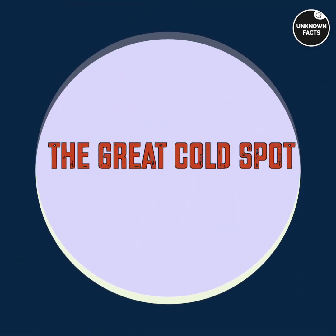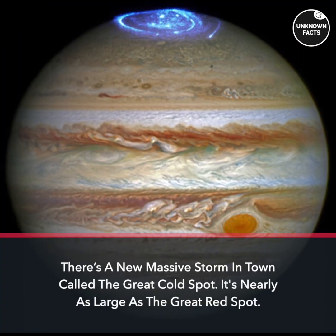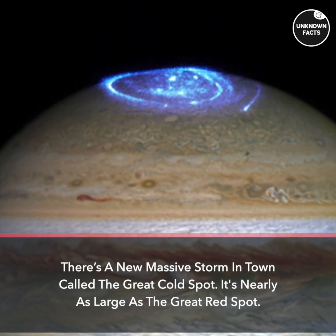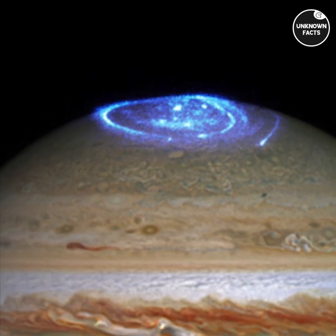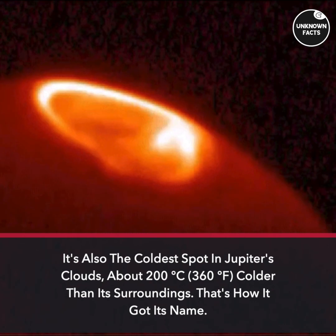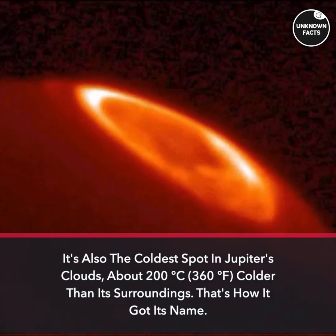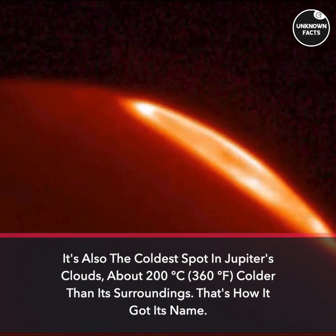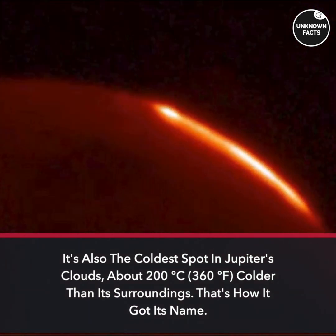There's a new massive storm called the Great Cold Spot. It's nearly as large as the Great Red Spot, and also the coldest spot in Jupiter's clouds — about 200 degrees Celsius, or 360 degrees Fahrenheit, colder than its surroundings. That's how it got its name.